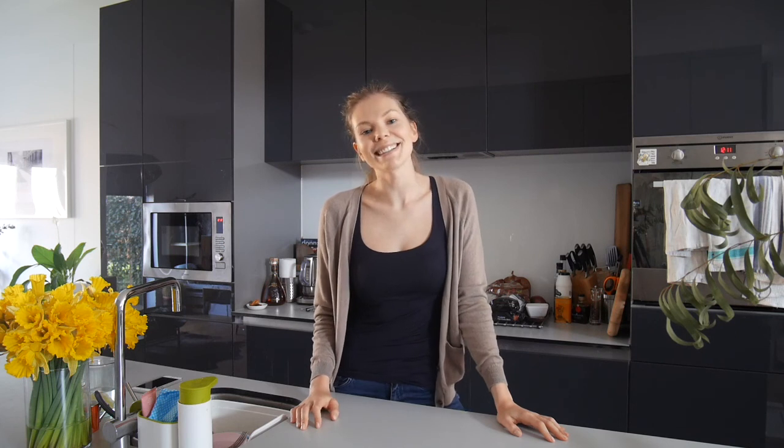Hi everyone and welcome to my channel. Today I'm gonna show you around my kitchen and I'm also gonna bake some cookies with you, so if you're interested then keep watching.